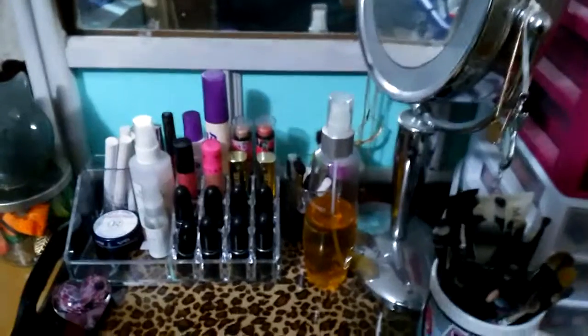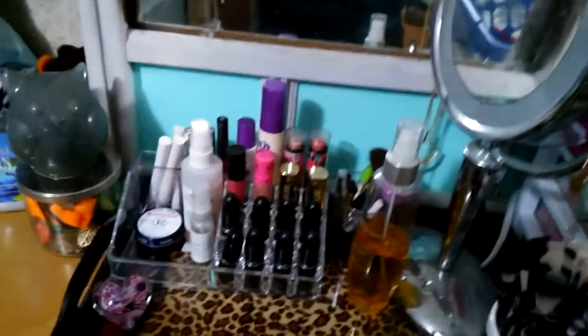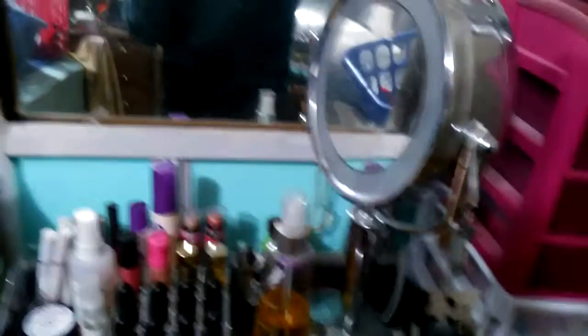I think I want to do like a vanity tour, so maybe that will be a future video. I'm loving this organizer but I'm definitely going to want a bigger one to hang up on the wall. I want to get shelves on the wall and then get more lipstick organizers.